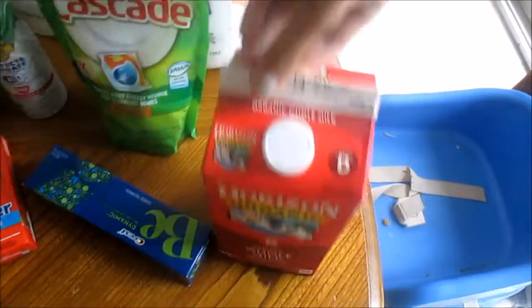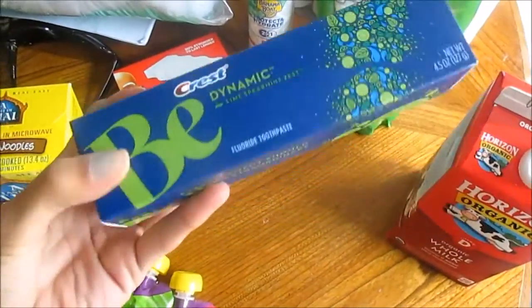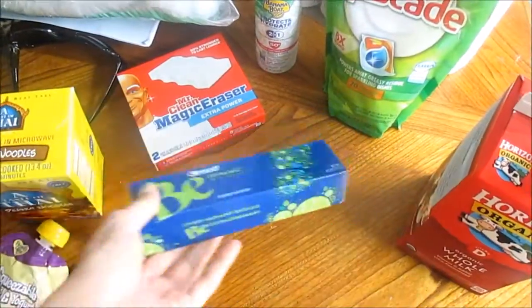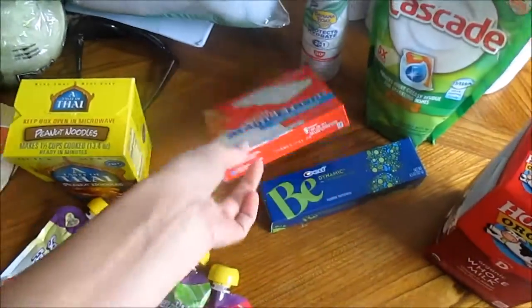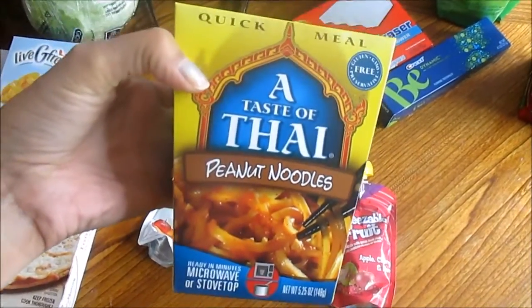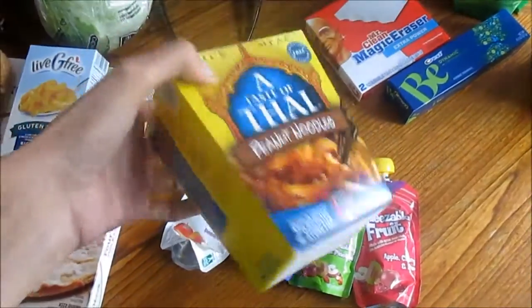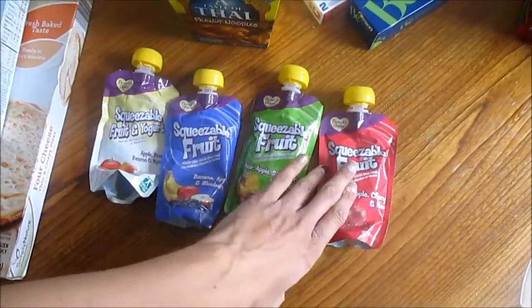I got Trevor some organic whole milk and then some Crest toothpaste — I had a coupon for this so I figured I would try it out. I needed some magic erasers, and then I just grabbed this for a quick lunch today so I could heat that up really quick.